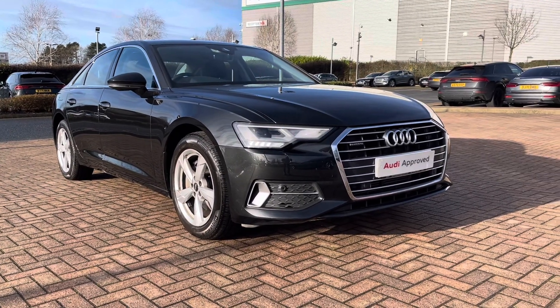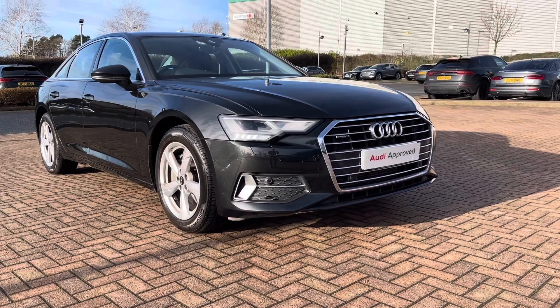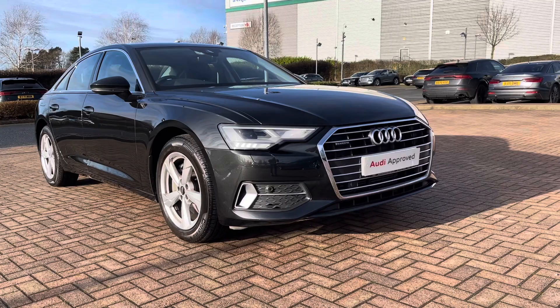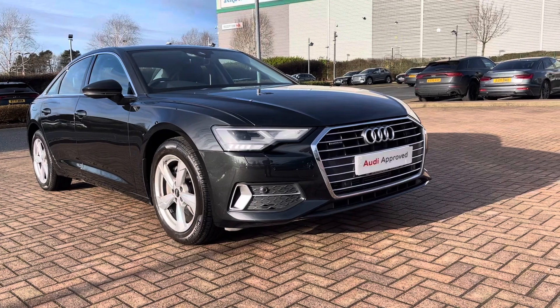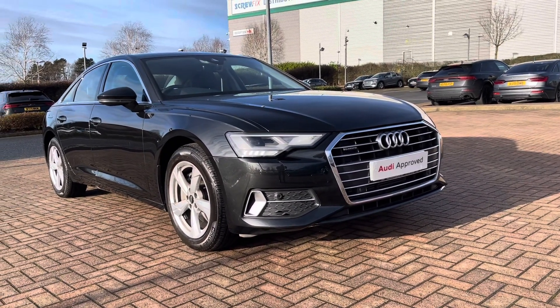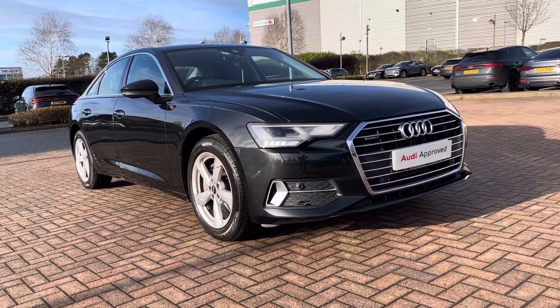Hi and welcome to Stafford Audi. This is the approved used Audi A6 Sport 45 TFSI which we now have in stock. As this is a used vehicle, it does come with 12 months warranty and also 12 months roadside assistance. For a personalised finance quote or to book a test drive, please give our sales team a call on 01785 899417.